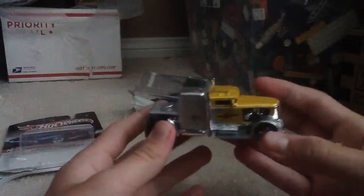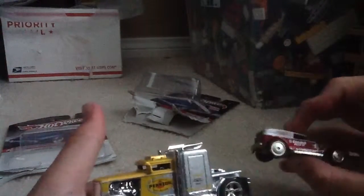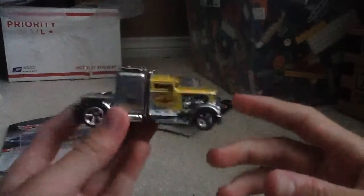This thing is huge out of the package — Penzoil, the Demon Head, Kendall Motor Oil, of course the rubber tires, metal on metal. You guys need to get some Slick Rides, they're awesome.